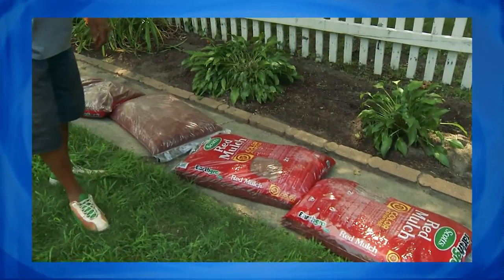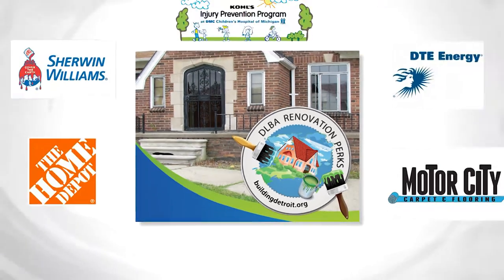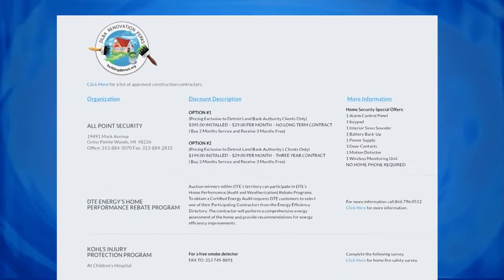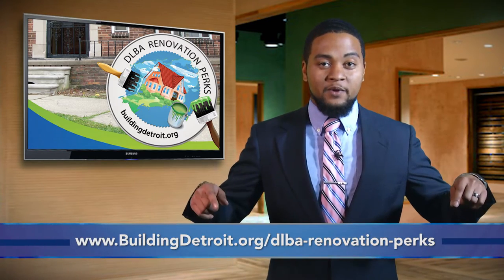That's where the Compliance Team comes in. The Compliance Team is here to keep you on track with renovations and help you navigate a variety of resources. We have several vendors who offer discounts available on our website, and we hope to continue growing this list. You can see the full list of discounts at buildingdetroit.org/dlba-renovation-perks.